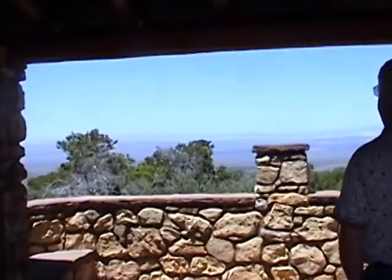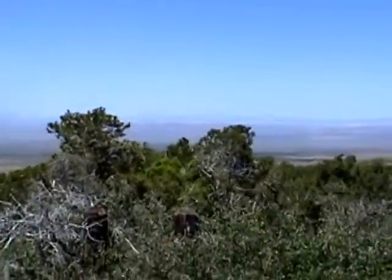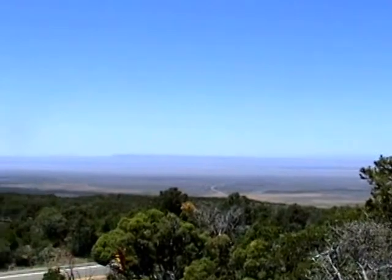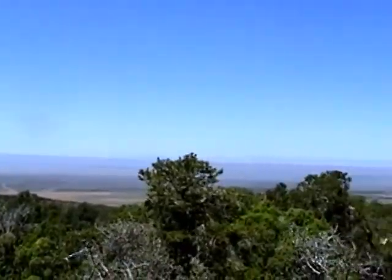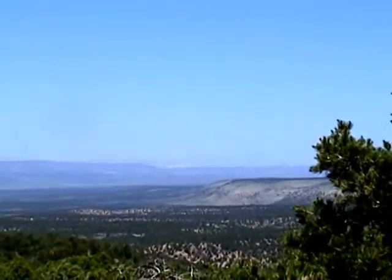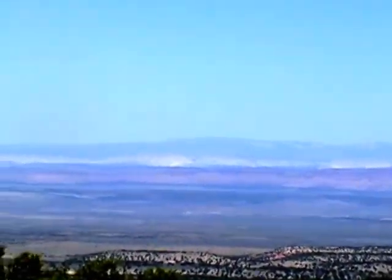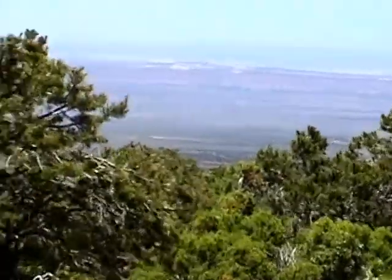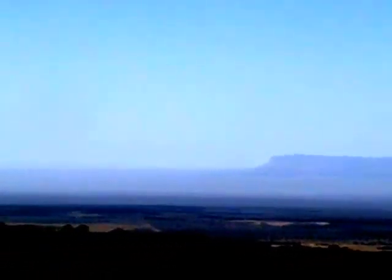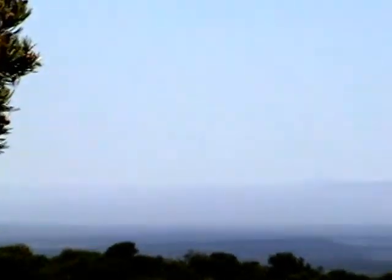This is the overlook of the Escalante Grand Staircase, coming away from the Grand Canyon. Wow. They're colorful. It's kind of hazy, but you can see it going. Yeah, you can see those mountains sticking up way back in the back there.